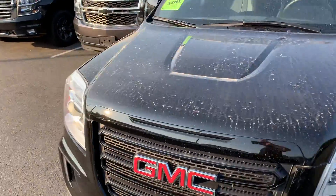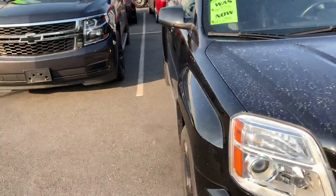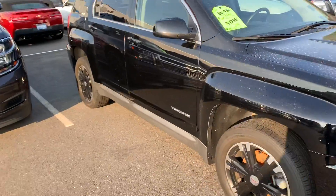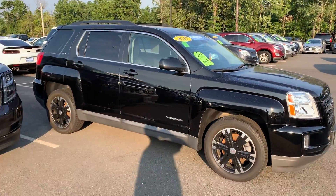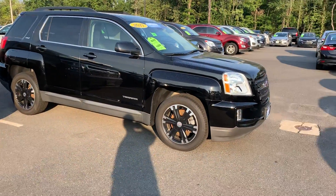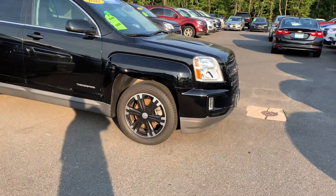It's GM certified, so it comes with a great warranty: 12-month, 12,000 miles, and it extends out the powertrain warranty to six years, 100,000 miles, as well as a whole host of other benefits. It has black and silver wheels,